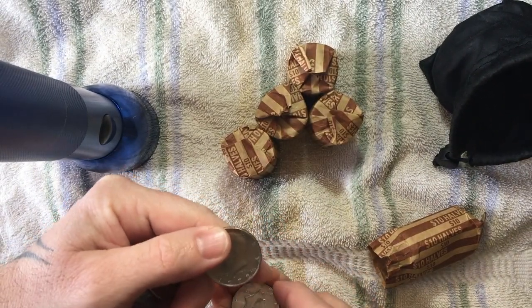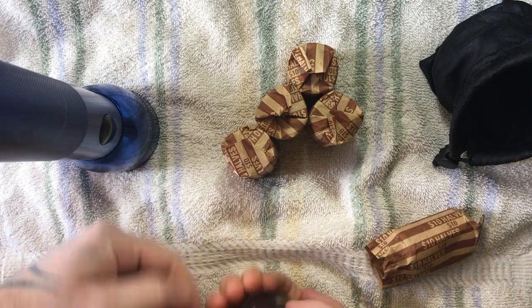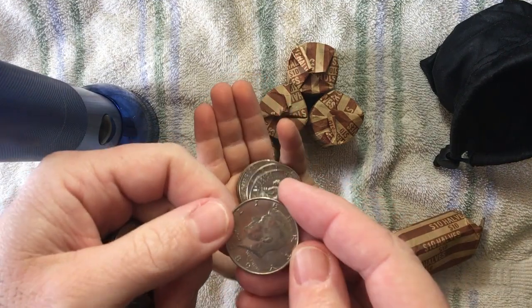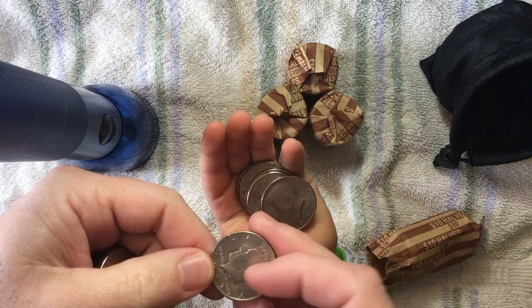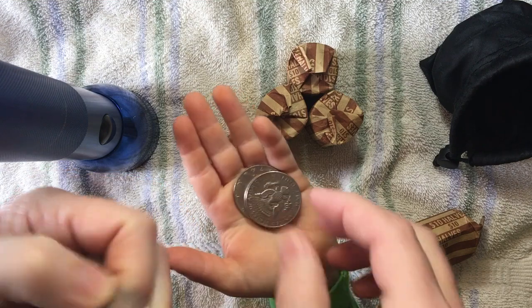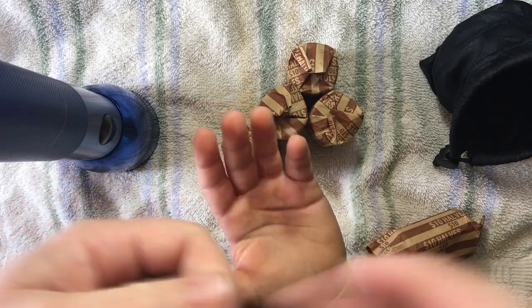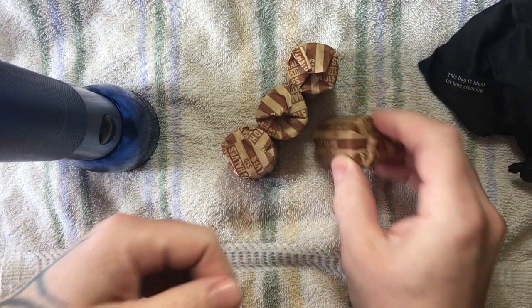Those are the years that I was born in. 1972, 1989, 1974, 72, 94, 72, 81, 74, and an 84. So nothing in there. Let's put that one aside and let's go on.